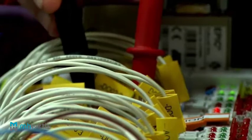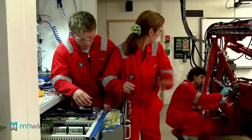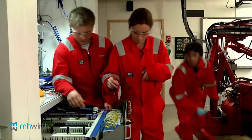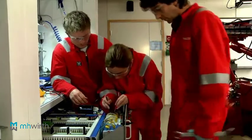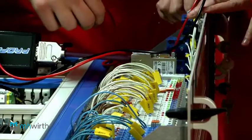Another welcome benefit of this training arises when the different worlds of electricians and hydraulic mechanics meet and interact. Through our training, we create a fundamental understanding of the complex processes involved in both professions.